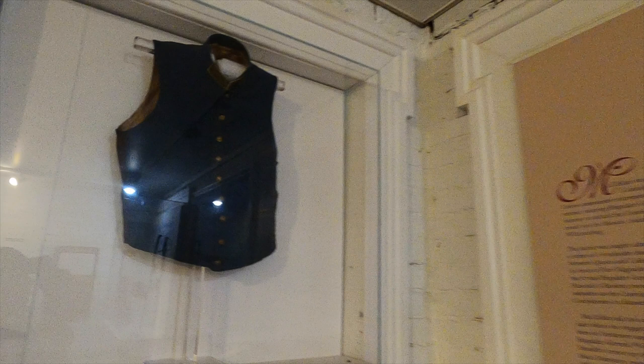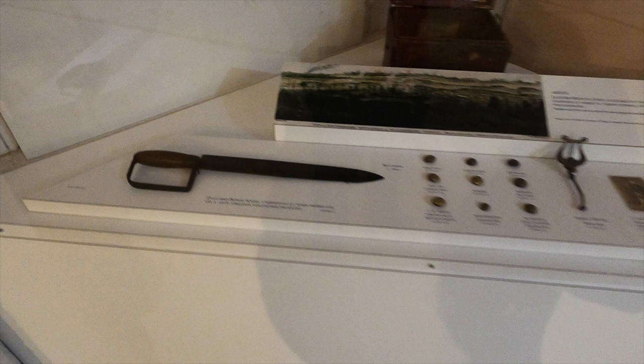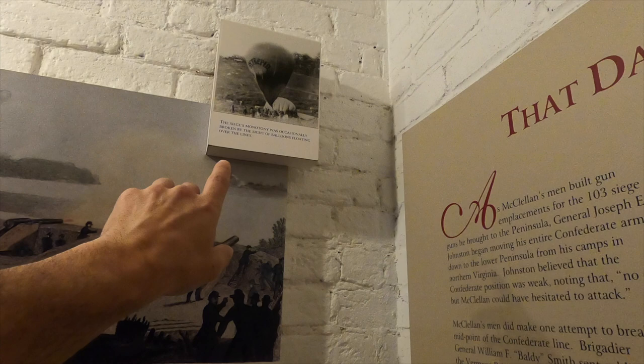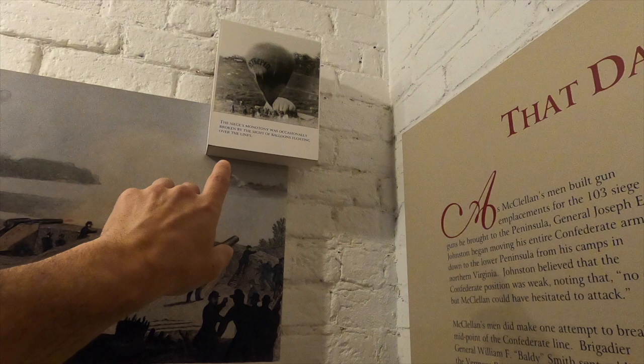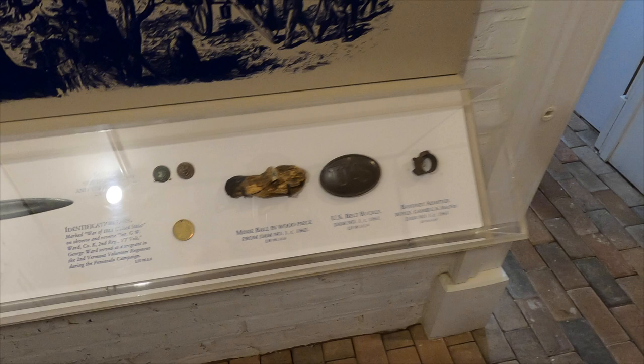Here's a vest worn by William Fitzhugh Payne — pretty small guy. A bowie knife, a couple of uniform buttons, and an identification disc — I guess their version of dog tags.